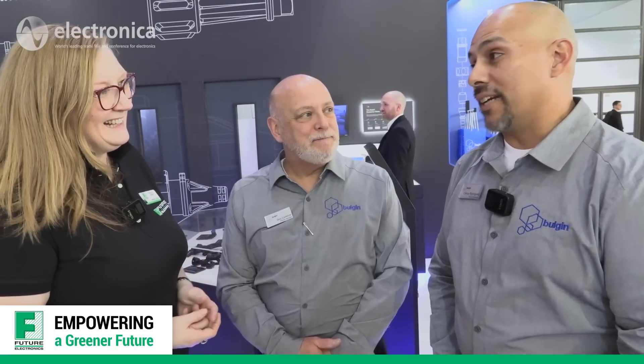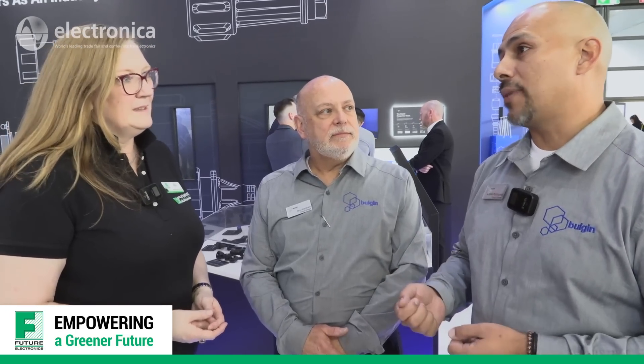Apart from innovation, we're also bringing services and capabilities such as value-added services in the form of cable assemblies, wire harnesses, and box builds that complement our products. In addition to that, we also have the ability to provide assemblies that include competitors' components as well. So people can come to you for the whole thing — a complete plug-and-play solution.